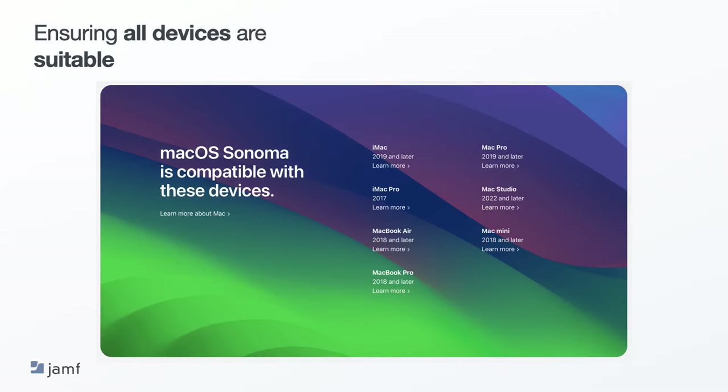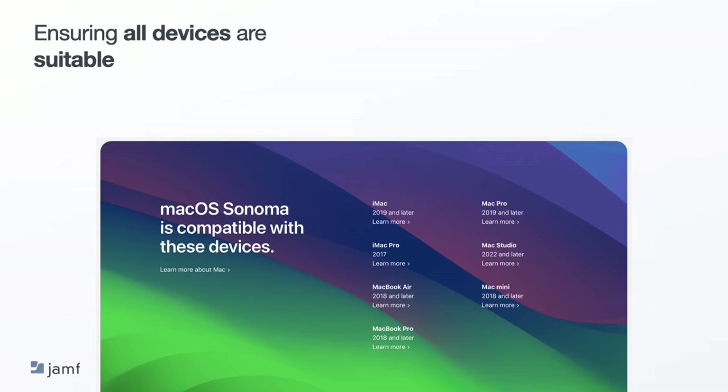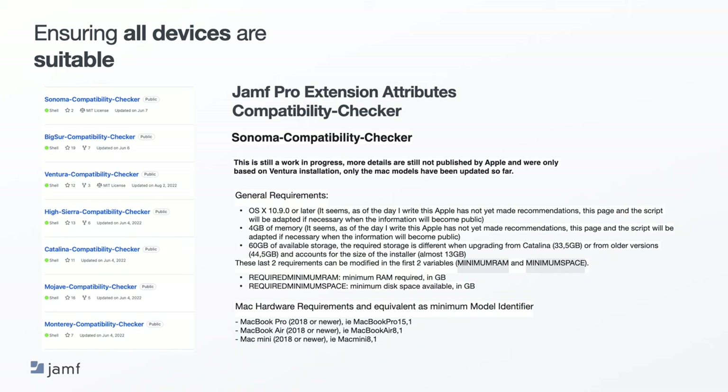Every year, Apple provides new features as part of their OS release. To ensure these features run as expected, Apple will remove devices from the supported state so their OS does not have a detrimental effect on the device and vice versa. Additionally, there will be other requirements to ensure a smooth upgrade, such as available storage space. For the past seven years, one of our senior professional engineers, Lauren Pertois, has created a Jamf Pro extension attribute to help customers check if their devices are compatible with the latest or upcoming macOS release. This is a great place to start so you know how your fleet will handle the update.